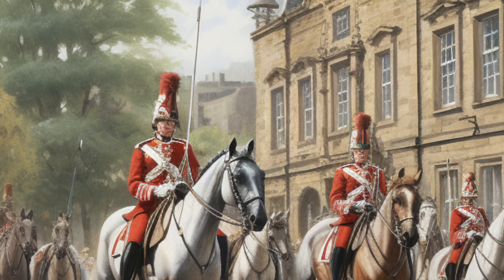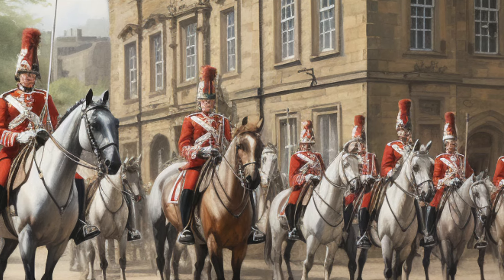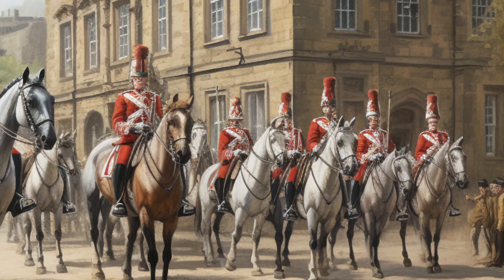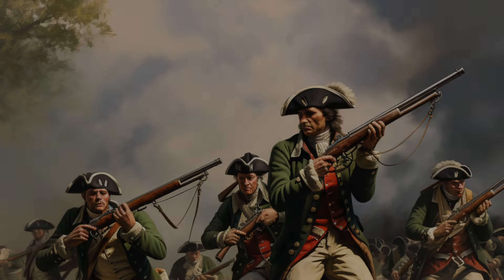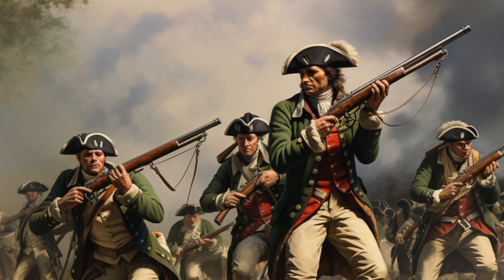According to William Varley's diary, there were about 200 troops stationed at the barracks, a combination of both cavalry and infantry. These troops were not only used in Burnley, but they were also dispatched to places like Skipton to suppress any disturbances.